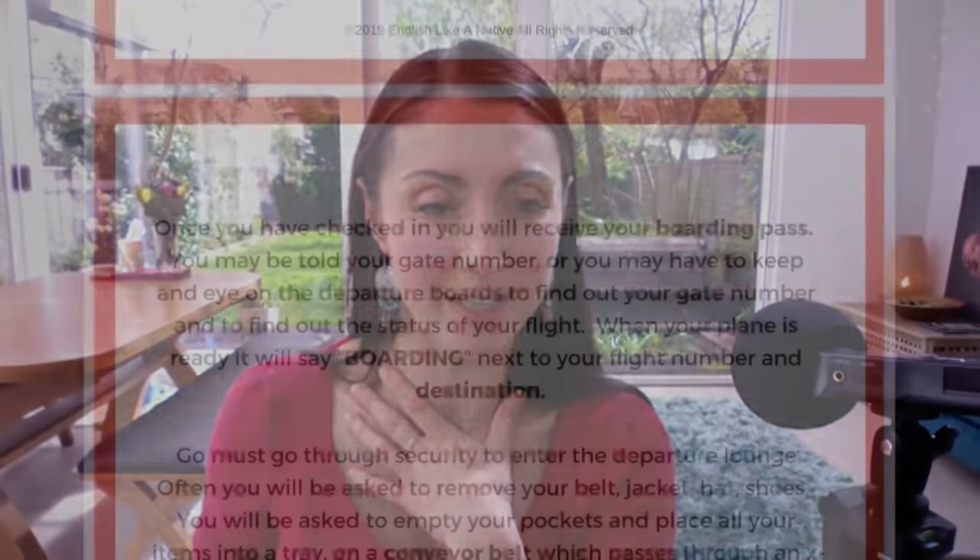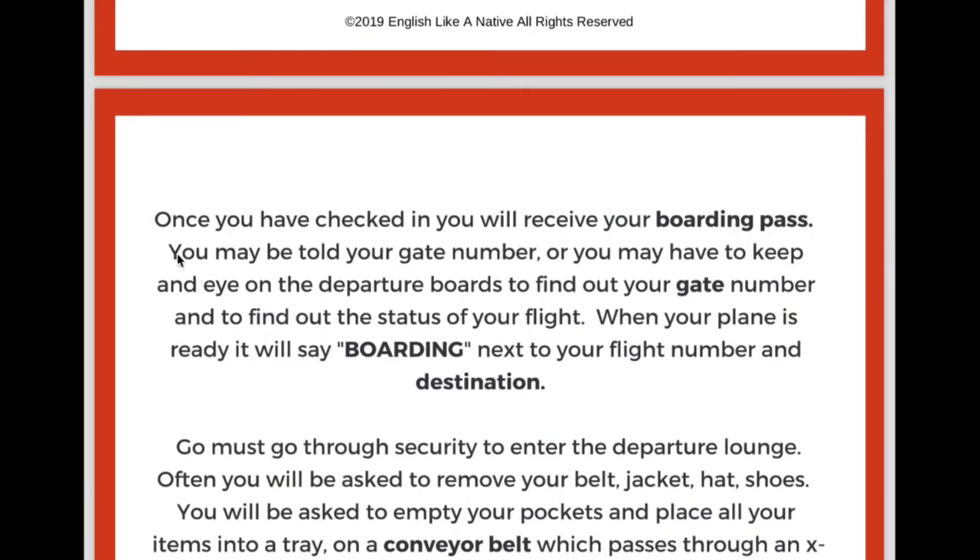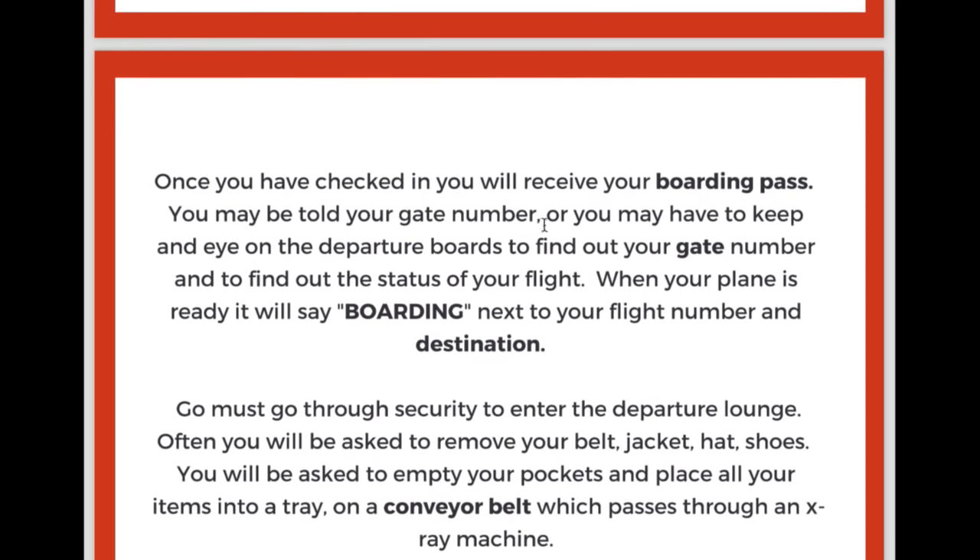Once you've checked in, you are going to receive your boarding pass. It's just a slip of paper — your boarding pass — and this has all your flight details on it. You may be told your gate number, which is very important because that tells you where you need to go to get your plane. Or you may have to keep your eye on the departure board — those big boards that have all the flight details and statuses — to find out your gate number and the status of your flight.